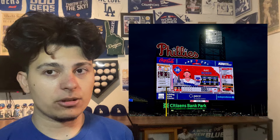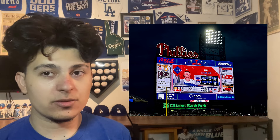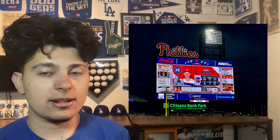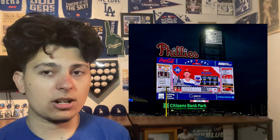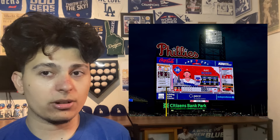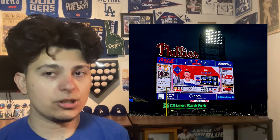At number four we have Citizens Bank Park. Citizens Bank Park had a nice scoreboard before and it got even better by expanding it just a little bit more. I've always loved the Phillies script on top of the scoreboard — I love when teams incorporate their team names or script across the scoreboard. It looks really nice and the Phillies do it just right.